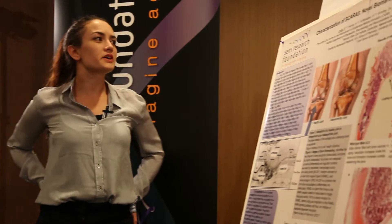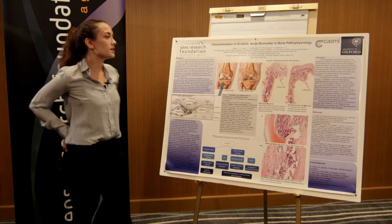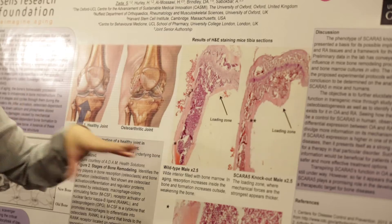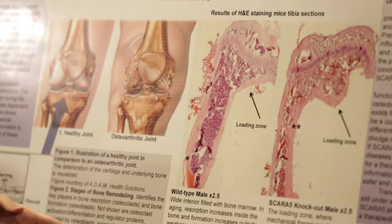I titled my poster 'The Characterization of Scarifive, a novel biomarker in bone pathophysiology.' My name is Sherry Zada. I was hosted at the University of Oxford in association with CASME, the Center for Advancement of Sustainable Medical Innovations. The research at University of Oxford was focused on finding a cure basically for osteoarthritis and rheumatoid arthritis.